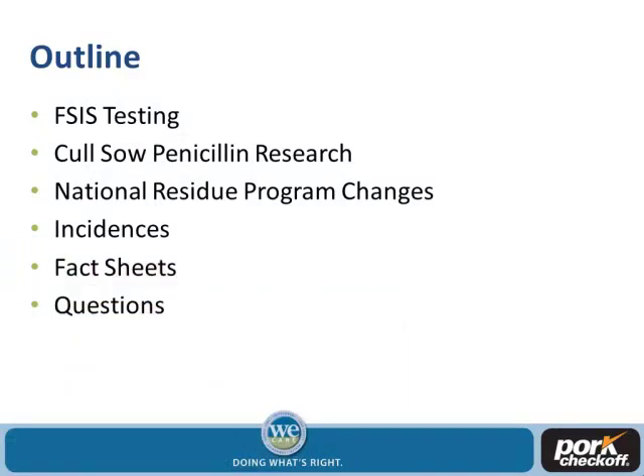The outline for this presentation covers one slide on FSIS testing — what did they do that impacted us where we had to fund research on penicillin withdrawal times. We'll go over their national residue program because there are some major changes that impact pork production. We'll go over the incidences, have some fact sheets available if you want to look at those, and then answer any questions.